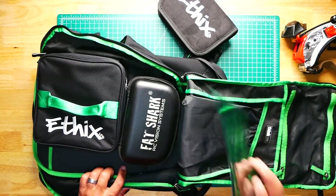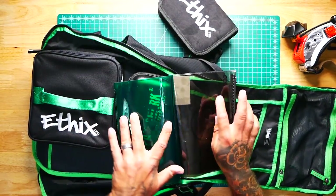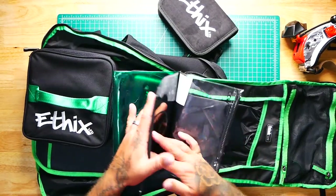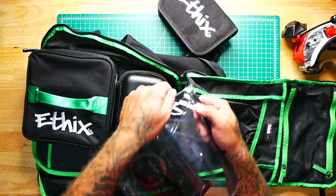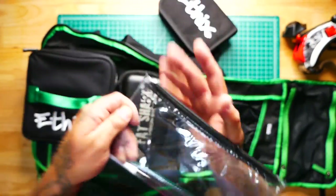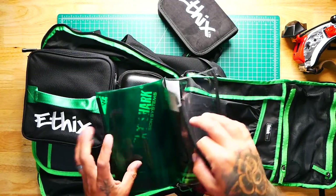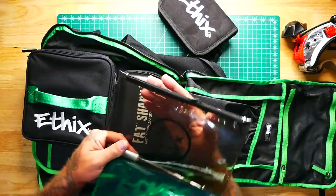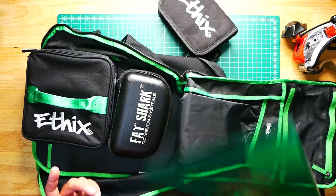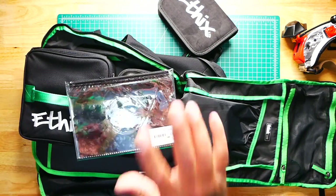He does make a prop organizer, and this is by Ethics. This allows you to put your clockwise and counterclockwise props — they're actually labeled. You can put your clockwise, counterclockwise, and then in the middle you'll see the dead-guy emoji face for when you have destroyed the props. Either way, this thing is super cool and you can also fit this in the bag.